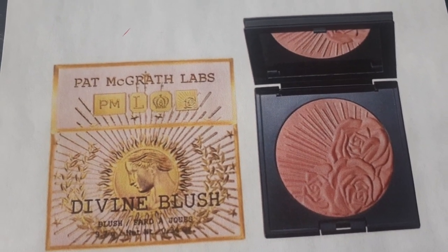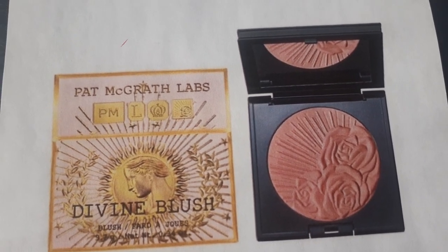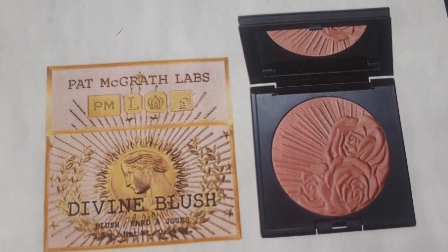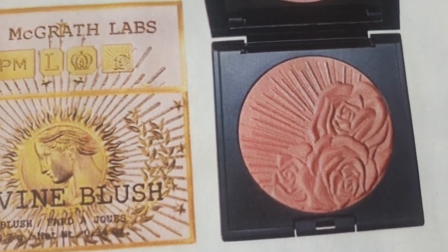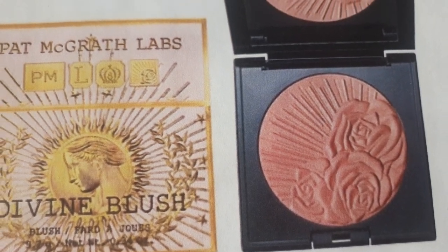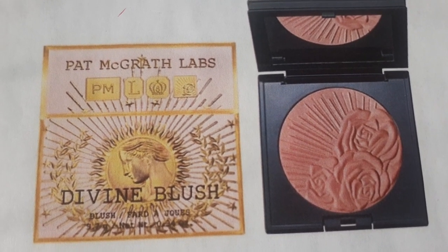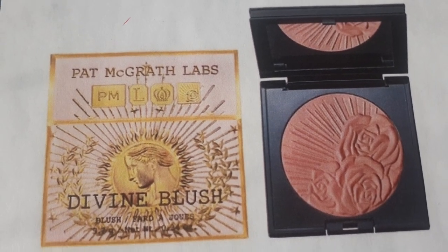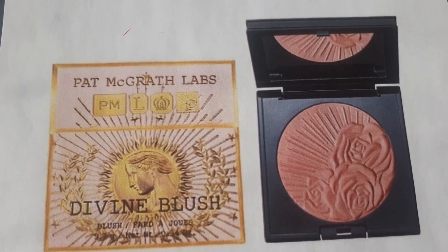The next piece of the collection is the only blush available with this current collection. This is the Divine Blush, currently available for $39. Look how beautiful the imprint is on this blush — the packaging is cute too. This is described as a Coral Rose Demi Matte Blush. There are many others from past collections available for purchase if you want something different.